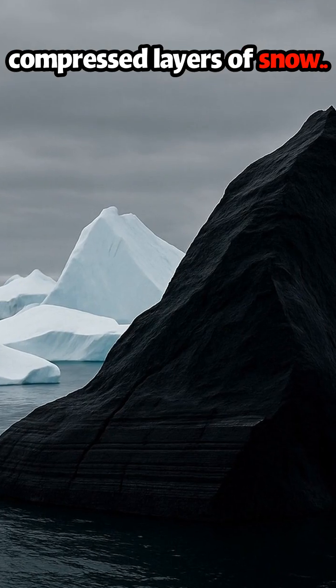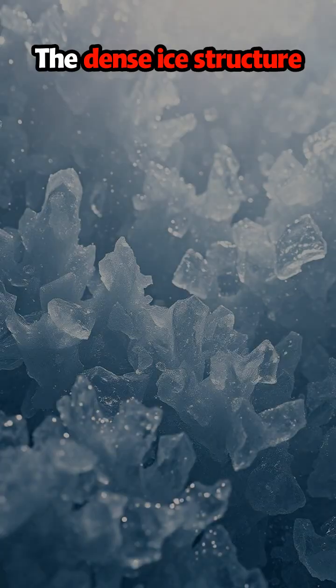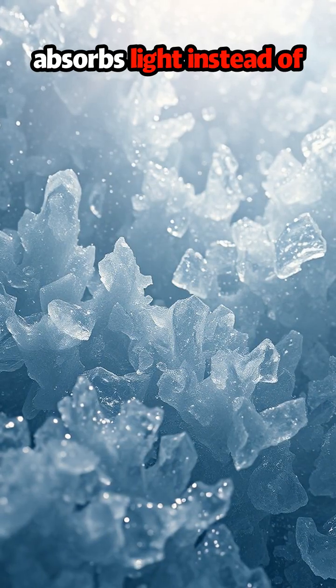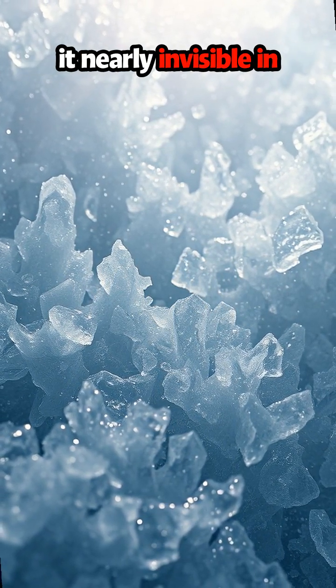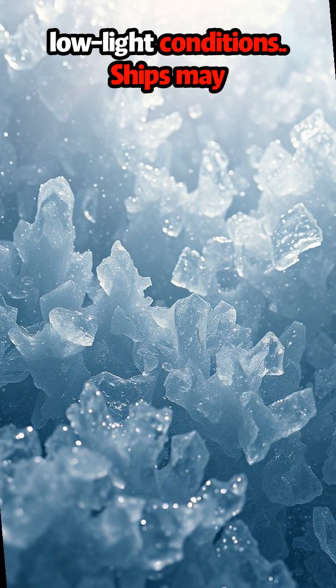Old, compressed layers of snow create a dense ice structure that absorbs light instead of bouncing it back, making it nearly invisible in low light conditions.